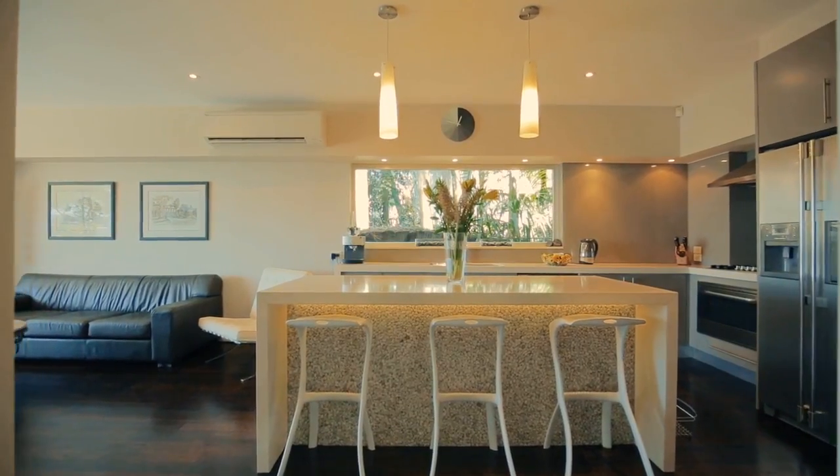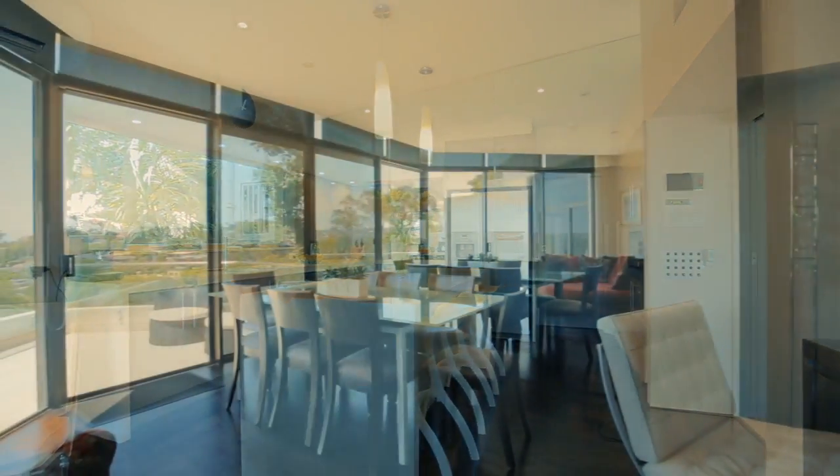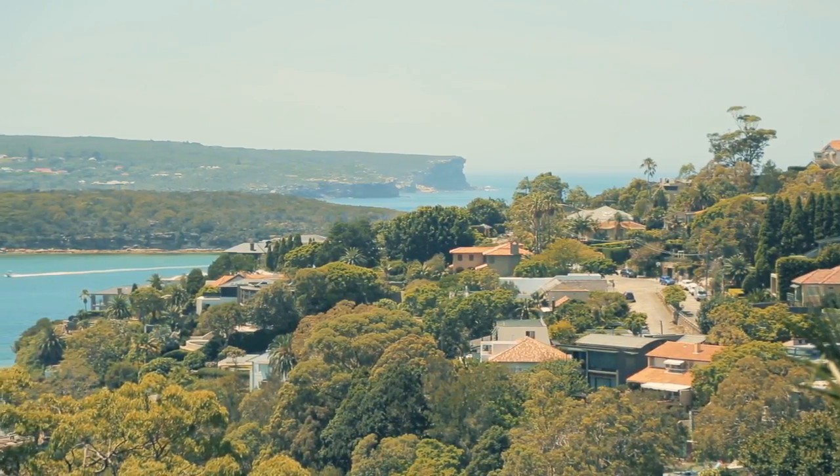The kitchen is a wonderful centrepiece for living. It flows fantastically out into a living area and a dining area, but it also flows beautifully out to the view, so as you're standing in the kitchen you can see all the way through out to the heads.